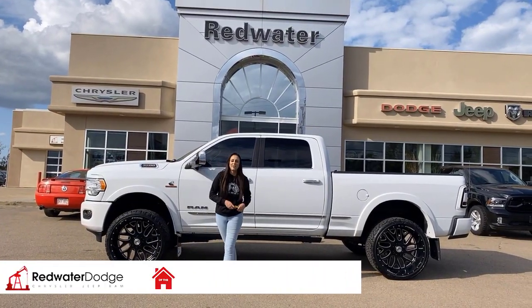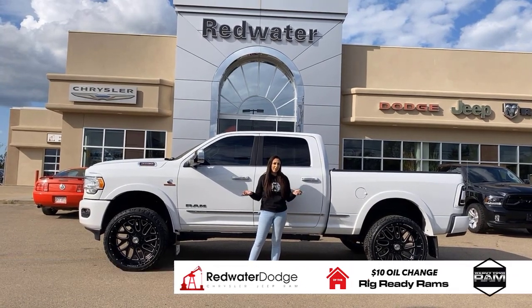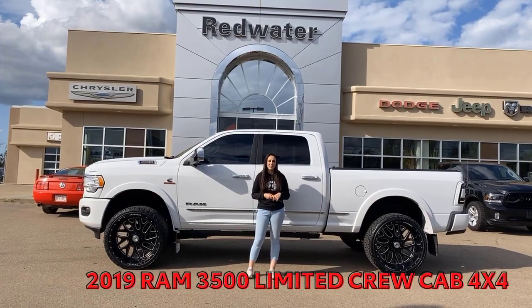Hey guys, it's Jill down at Redwater Dodge, home of the $10 oil change, rig red RAMs, and now we buy RAM. Just wanted to show you the newest truck on our lot. It's the 2019 Ram 3500 Limited, so let's take a peek.